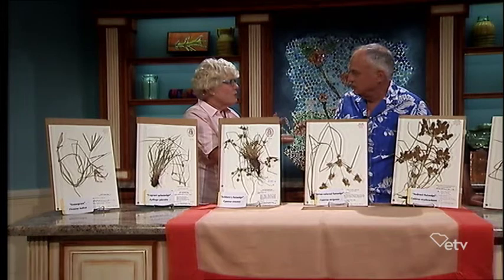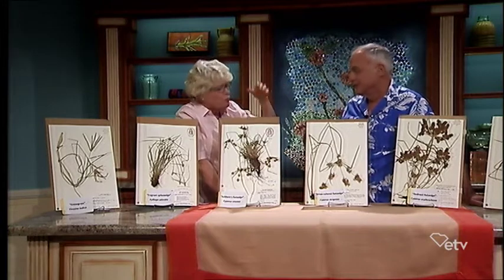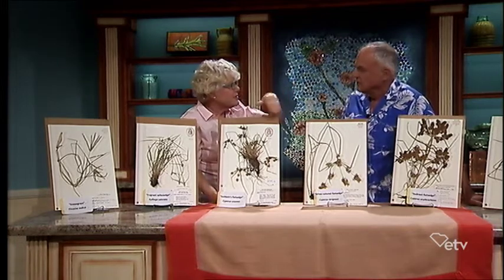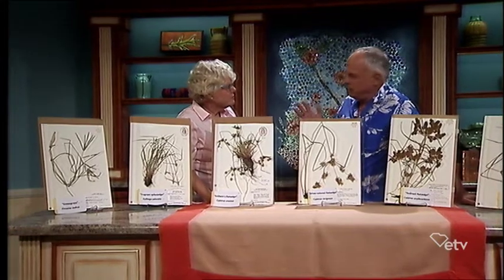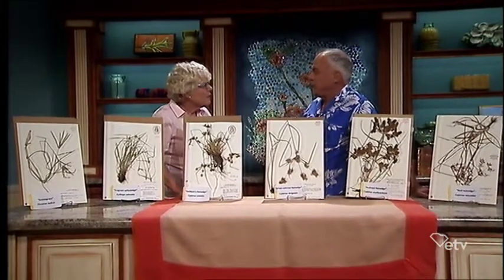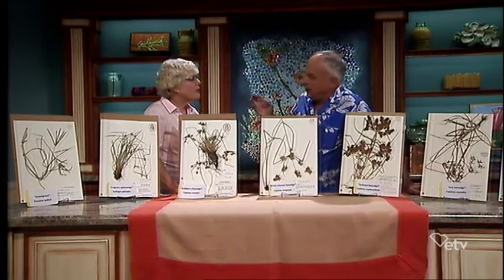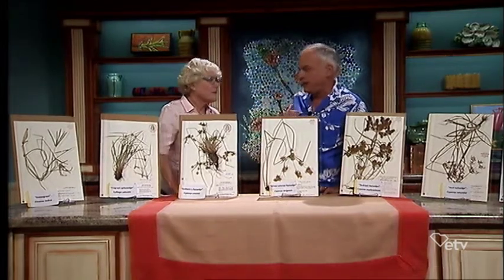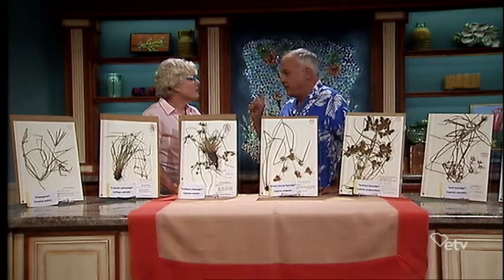People often come to our office wanting to know what they have so they can spray it. If you're going to send something for identification — which John does for free — don't cut it right after mowing. Let the plant express itself. Wait until at least one or two plants are allowed to bloom, because it's very hard to identify a graminoid without the seed heads.